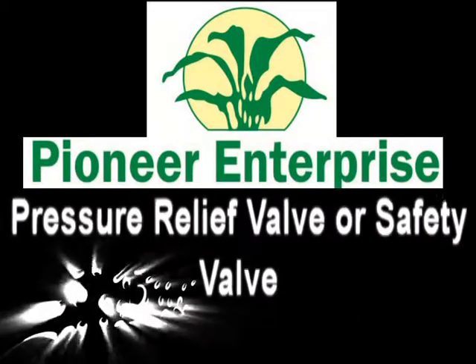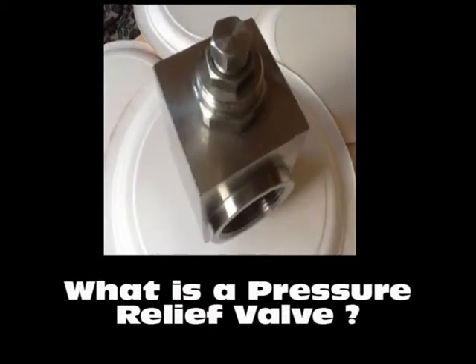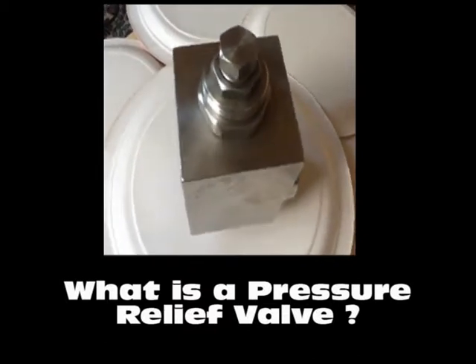Finier Enterprise is specialized in design and manufacture of pressure relief valves. First, let us understand how does the pressure relief valve work.